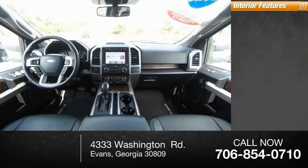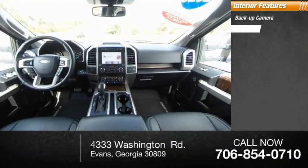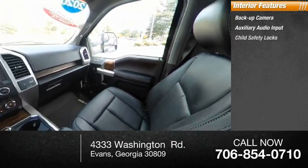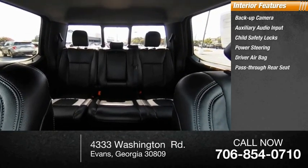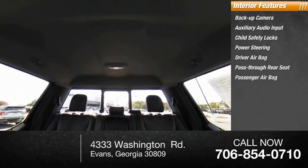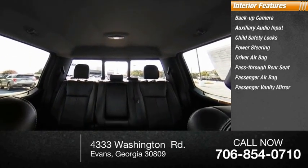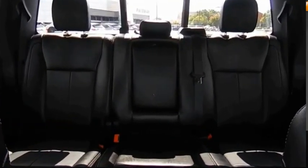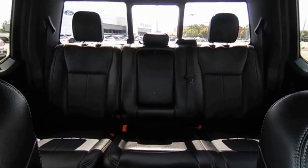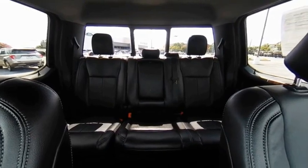Inside you'll find backup camera, auxiliary audio input, child safety locks, power steering, driver airbag, pass-through rear seat, passenger airbag, passenger vanity mirror, rear bench seat, and adjustable steering wheel. Take this vehicle for a spin and see why so many shoppers are now proud owners.